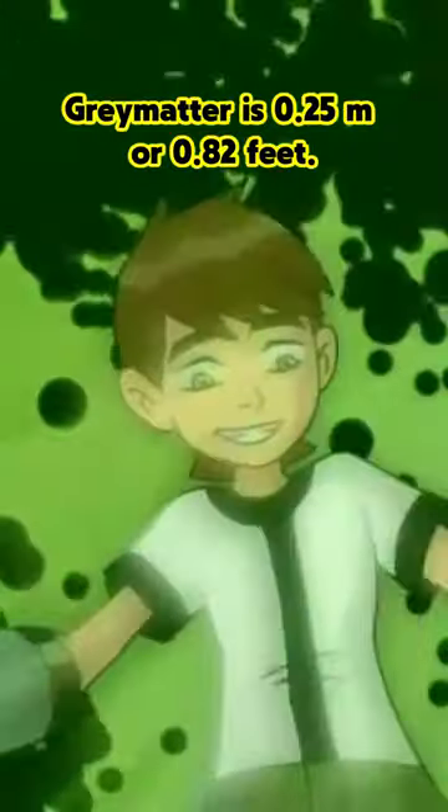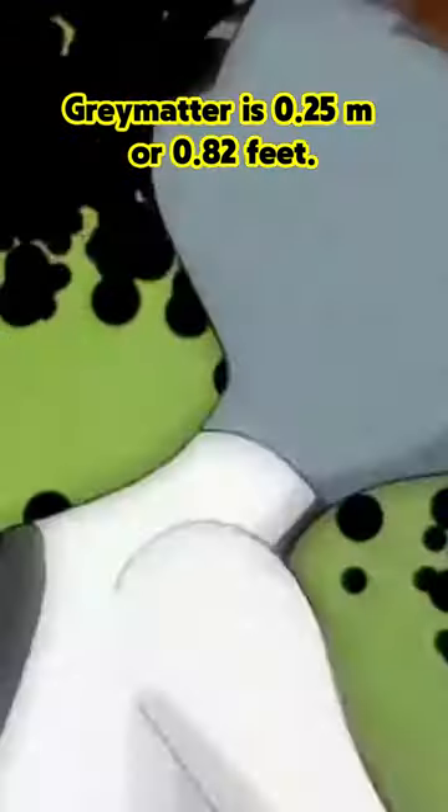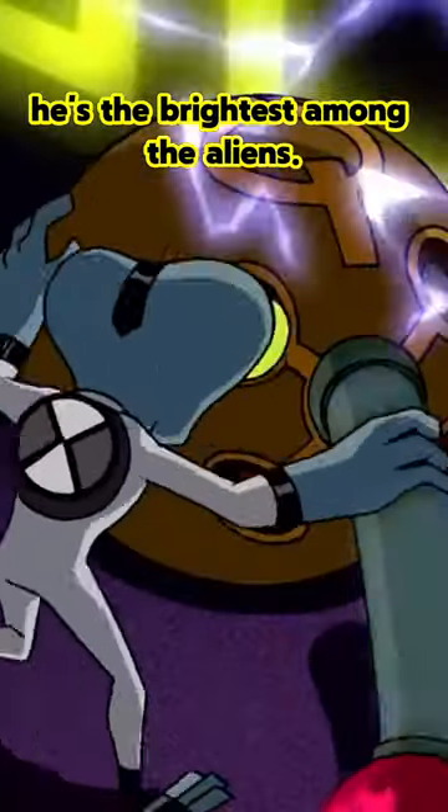Number 1: Gray Matter. Gray Matter is 0.25 meters or 0.82 feet. Despite being the smallest, he's the brightest among the aliens.